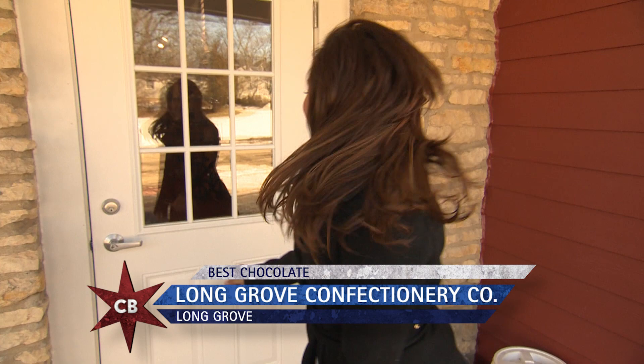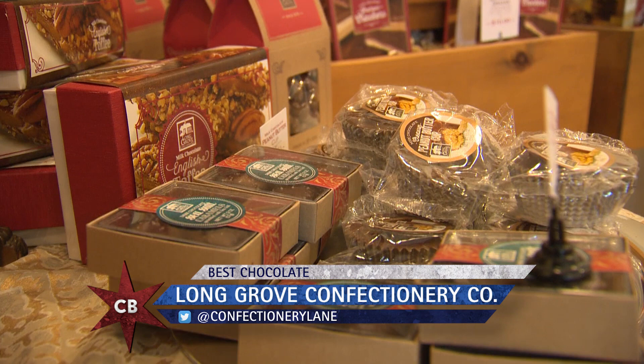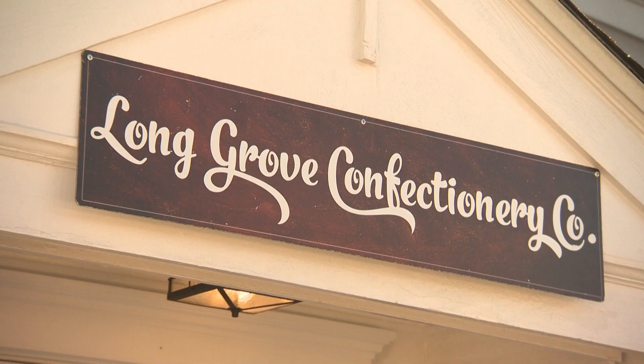So this is our chocolate episode. Michelle on her app says that she loves chocolate and she loves Long Grove Confectionary. Tell us a little bit about the history of the place.